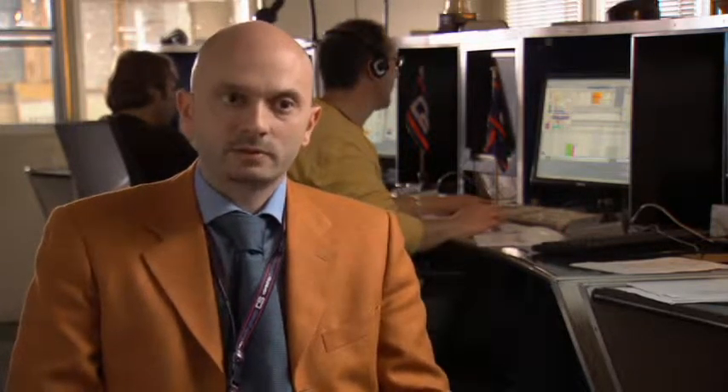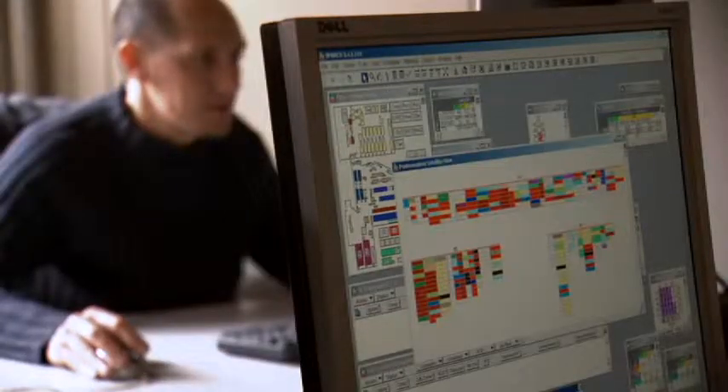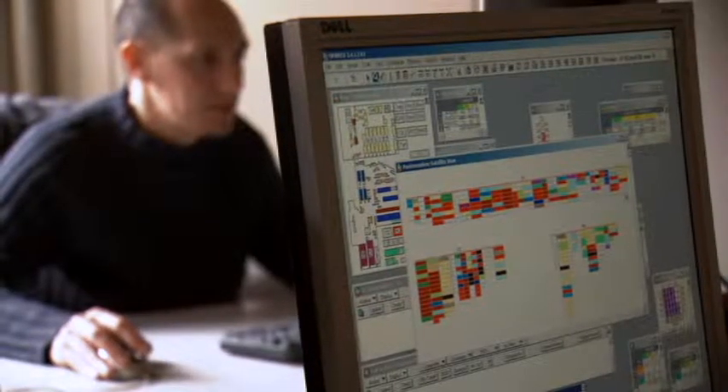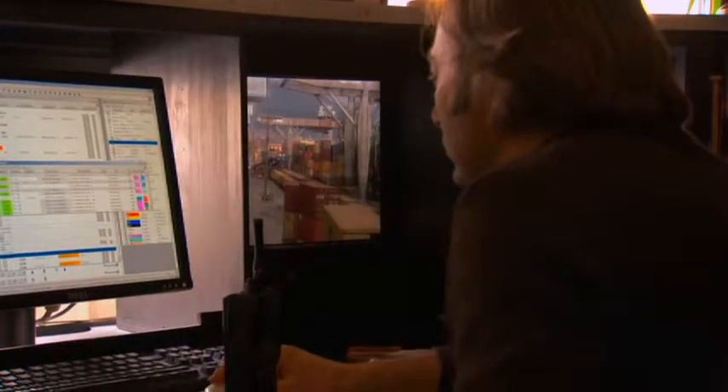or the vessel planning. But thanks to the visibility that Navy's solution is giving us, we can really plan the terminal as a unique, concrete department, optimizing the whole resources of the terminal itself.